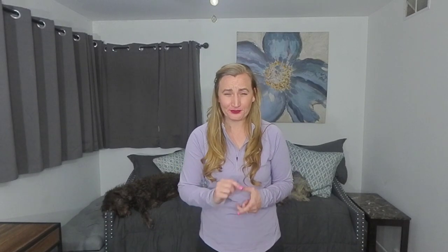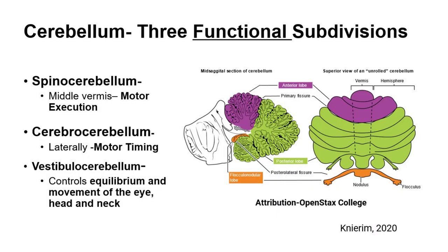Here's a picture of our functional subdivisions. Right down the middle, between the dotted lines, the vermis — the spinal cerebellum — is responsible for motor execution, executing our movements. Now on either side, laterally, is the cerebrocerebellum. This part is responsible for timing our movements.